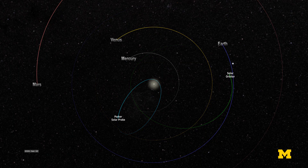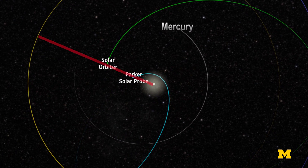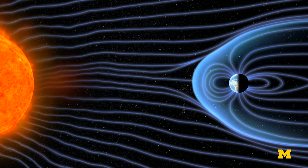At key moments, both Orbiter and Parker's orbits align so that they can do measurements on the same gusts of solar weather at different points downstream. This is important because those comparisons will show how the weather changes as it gets further away from the Sun.